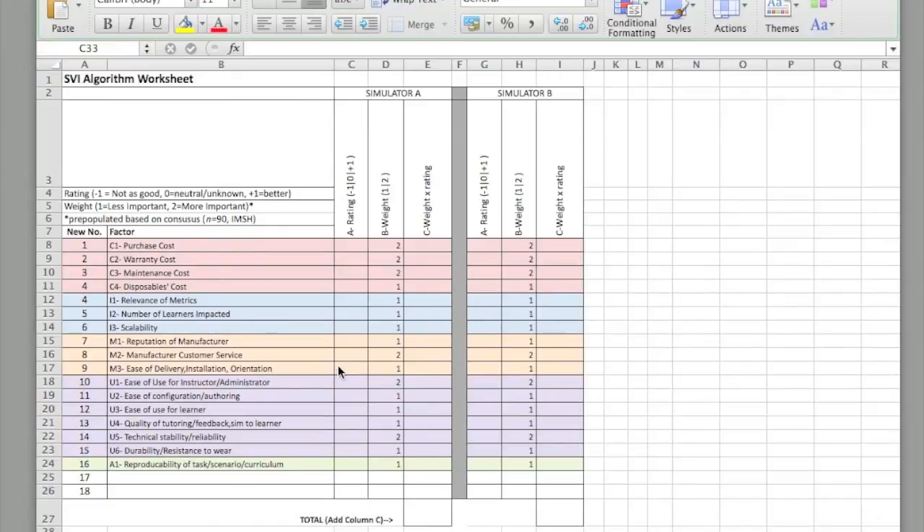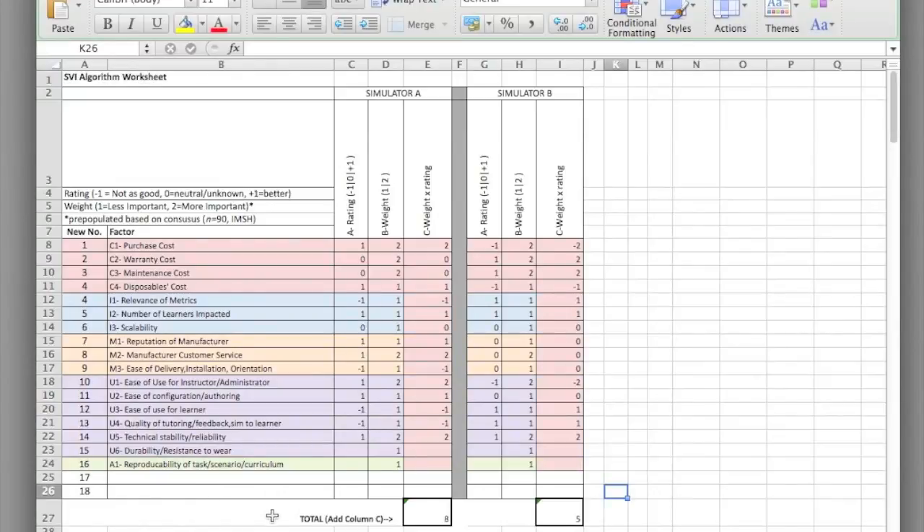For added flexibility, there is space at the bottom to add factors not listed that your institution would like to consider. Let's go ahead and apply this — keeping Simulator A and B generic and populating some values. Looking at durability and resistance to wear: Simulator A is a one — it's okay — while the other is not as good. For reproducibility of task, this is a one, and for reliability I don't have information so I'll put a zero for now. I can always go back throughout discussions with my team and change those things.